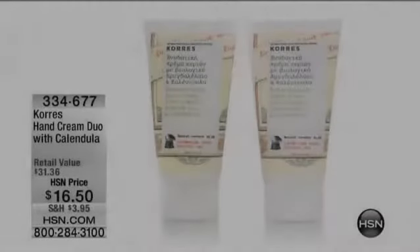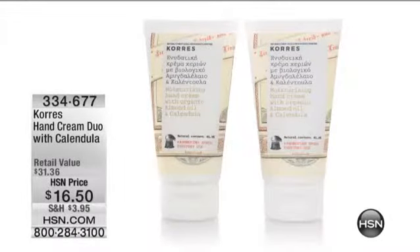In this hour tonight, this is it — the hand cream with calendula. As we just said, it's a limited edition Greek packaging. 300 people pre-ordered. You guys, it took seven years to get this product.